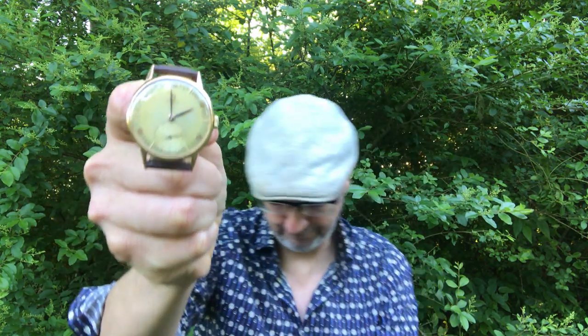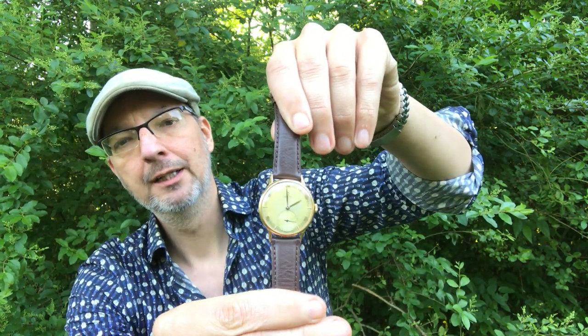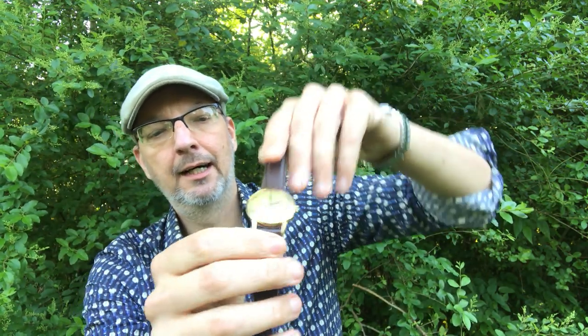My name is Paul, I'm a vintage watch collector from Nashville, Tennessee. I wanted to talk about my barn find of sorts — this 1940s military dress piece by Omega. It's a rose gold 35 millimeter, caliber 2002-68, manual wind.